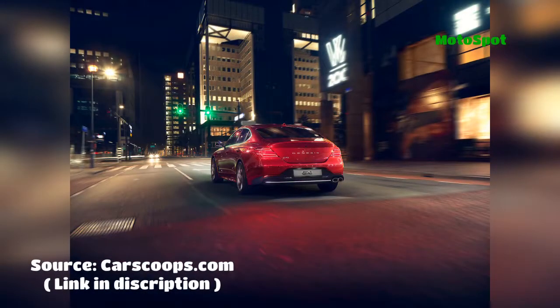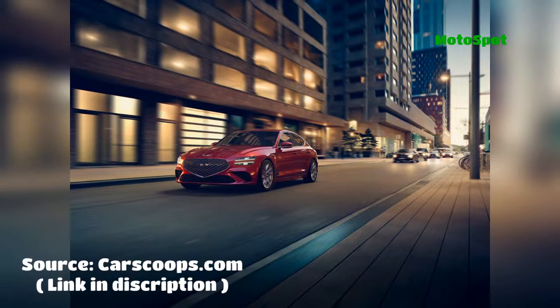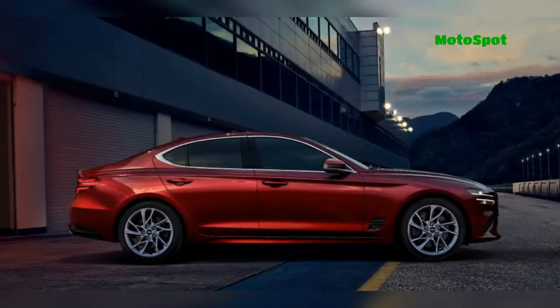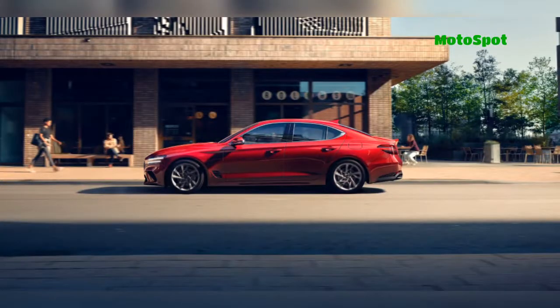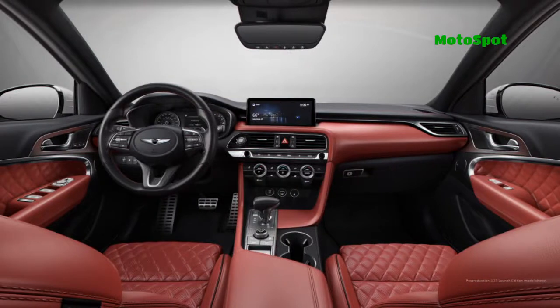The entry-level G70 comes equipped with LED quad headlights as well as 18-inch alloy wheels. Buyers will also find heated leatherette front seats with 12-way power adjustment on the driver's side. Other niceties include an 8-inch LCD display in the instrument cluster and a 10.25-inch infotainment system with GPS navigation.